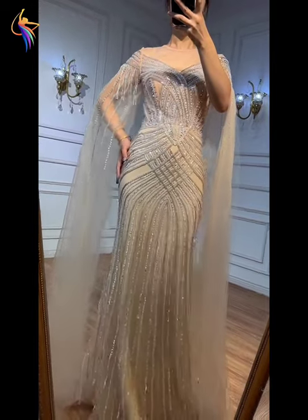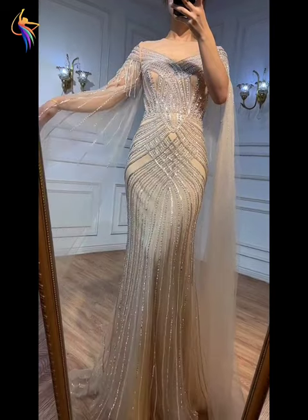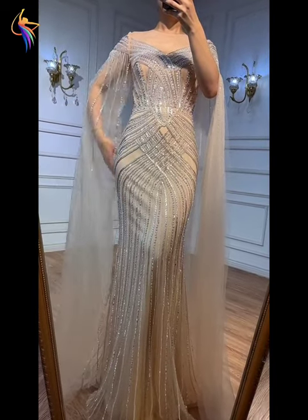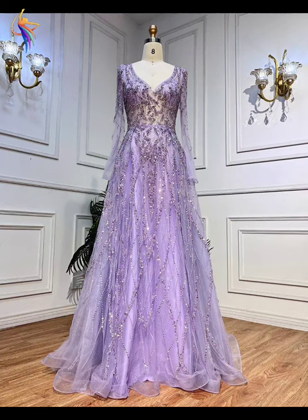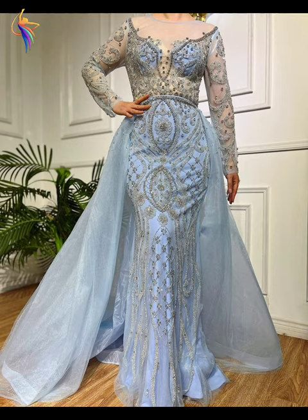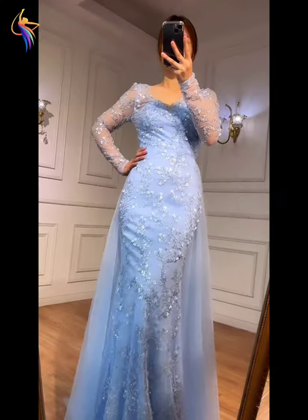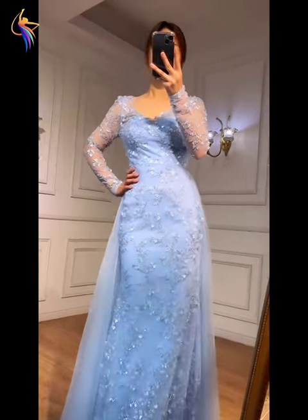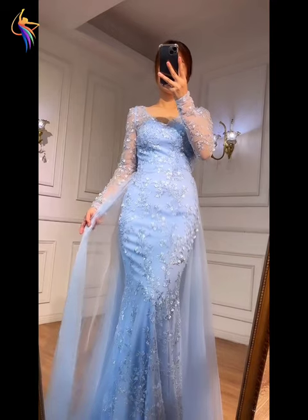Assalamualaikum everyone, welcome back to our dress fashion YouTube channel. In this video you can see amazing dress ideas — beautiful mother of the bride dresses, wedding dresses, prom dresses, fully embroidered walk dresses. I will show you the best fashion, so please watch till the end and enjoy. Don't forget to subscribe to our channel and press the bell icon.